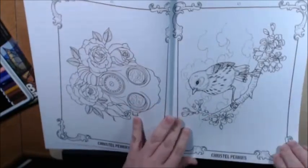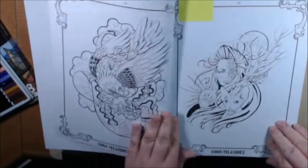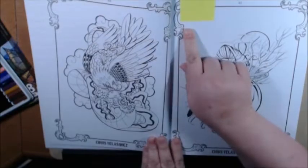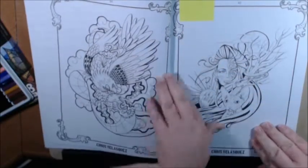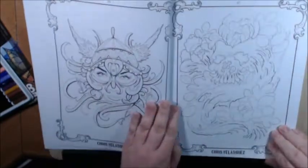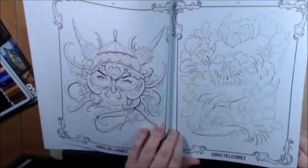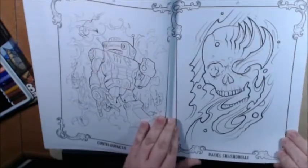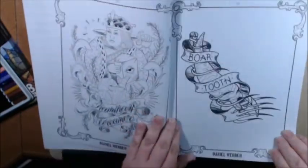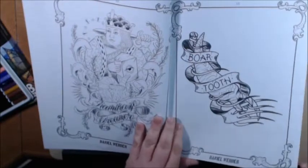A cute, sweet little birdie. Right here, Chris Velasquez. I marked a bunch of these pages — please forgive me, I just have to make sure I go back to these. Lots of skulls. Boratooth — I love this one.